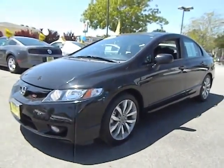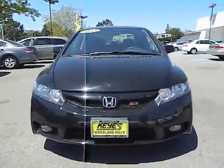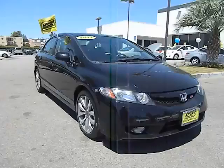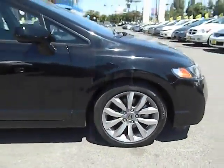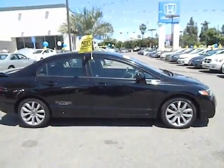2011 Honda Civic — practical, awesome gas mileage, and incredibly reliable, priced below $25,000. This vehicle has less than 30,000 miles. Some of this vehicle's great options include stability control, anti-lock braking system, traction control, and dual airbags.